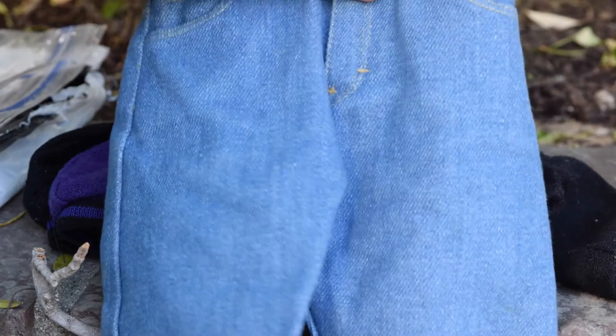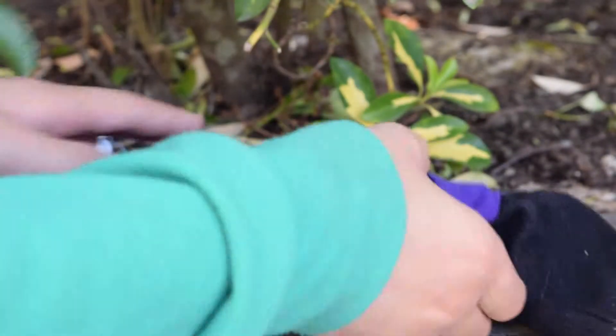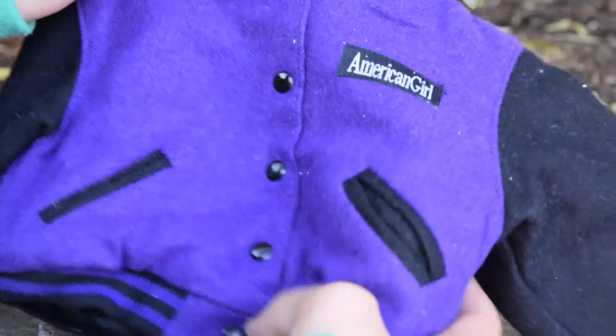They seem like they are better quality than the current American Girl jeans. Now here is the last item — this super cute American Girl jacket.